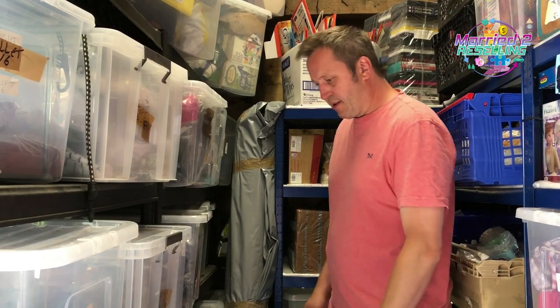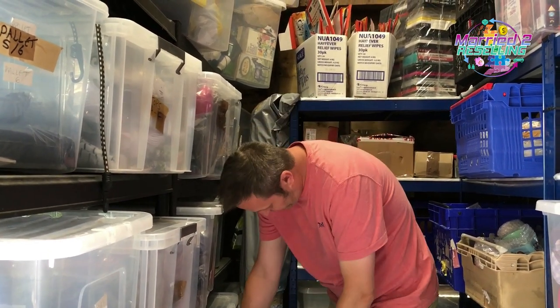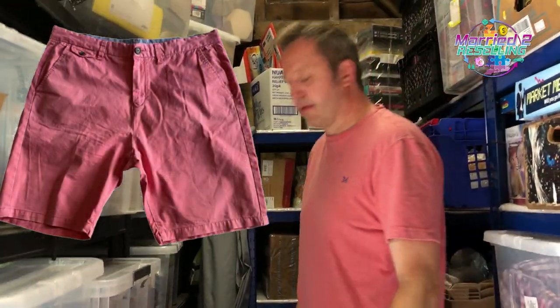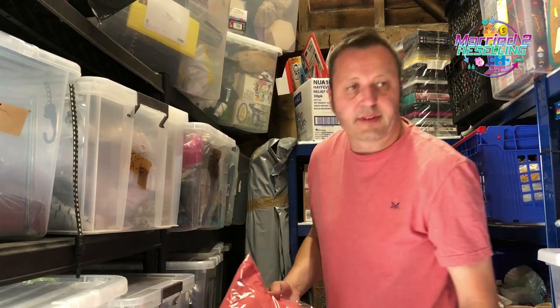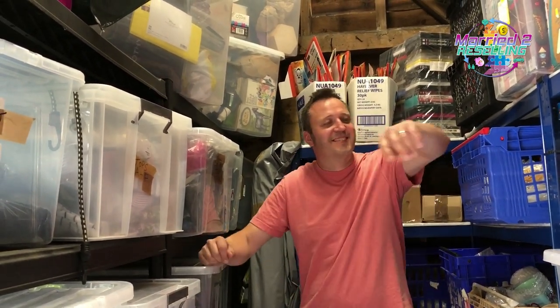Anything else in bottoms? Yes — Crew Clothing chino shorts, pink, 38-inch waist. They were three pounds from the same garage sale trail as the jumpsuit but a different stall. They sold for £19.99. And then we've got some Crew Clothing chino shorts in salmon pink.